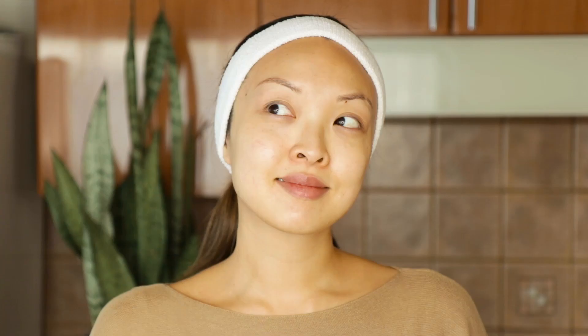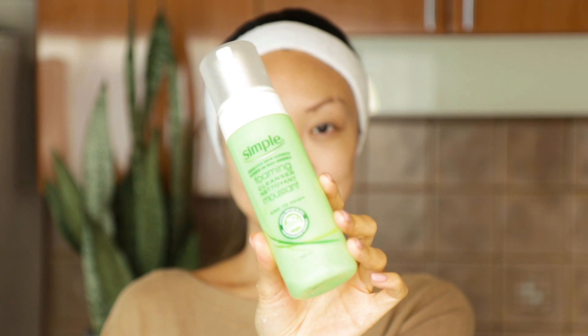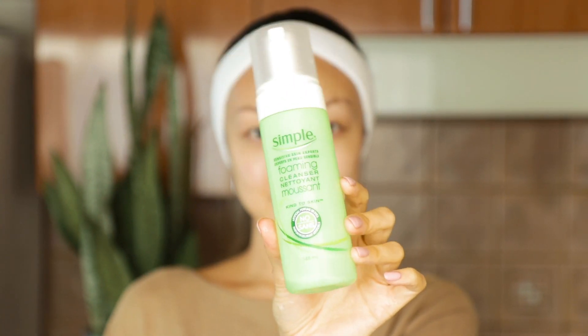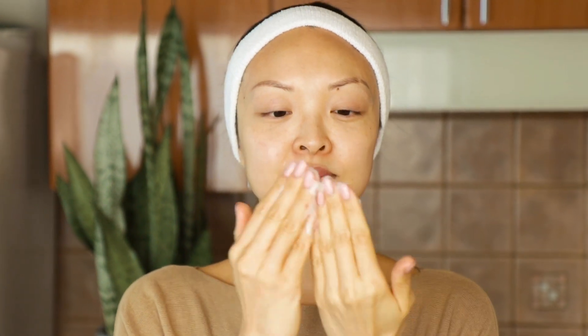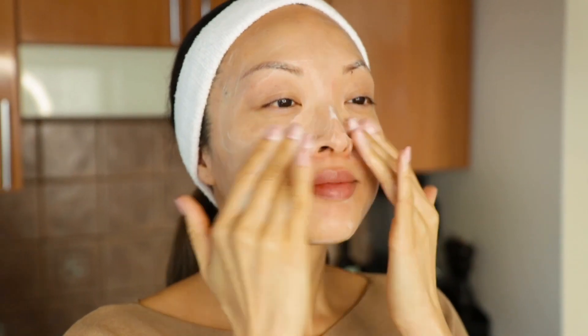We're going to be covering a lot of things, but first we'll do skincare. One of my favorite teen drugstore cleansers is the Simple Kind Skin Foaming Cleanser. This has chamomile, provitamin B5, calendula, geranium, and vitamin E — it's just such a good everyday cleanser. It's super affordable with no artificial perfumes, colors, dyes, or harsh chemicals that can upset your skin. For combination, dry, or oily skin, I really recommend this one, especially in your teen years — something simple and easy to use.